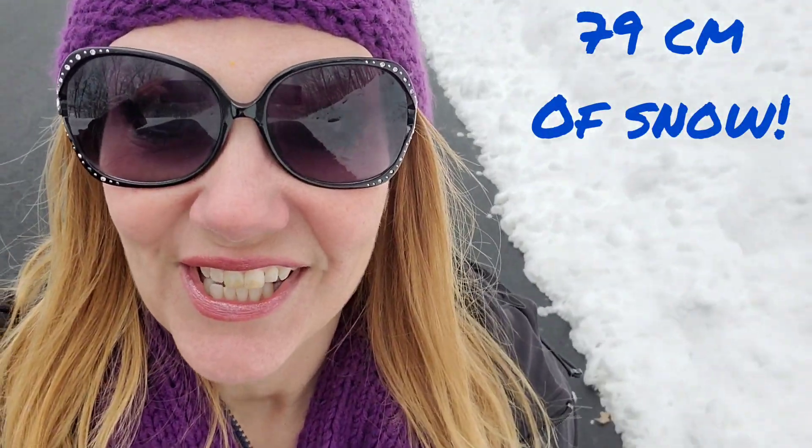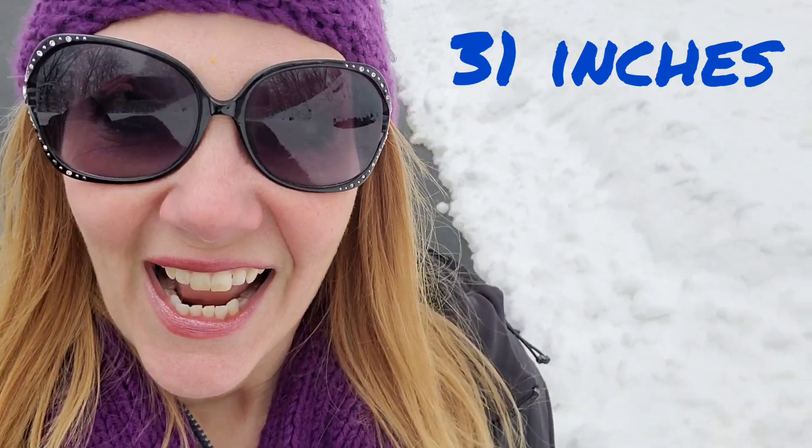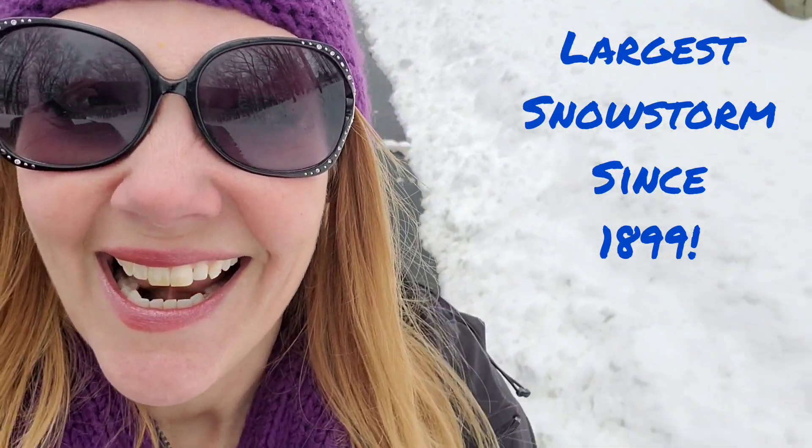We got 79 centimeters of snow in my town — that is 31 inches. Just to give you some perspective, the next town over received 90 centimeters of snow, which is 35.5 inches, and if that is confirmed it will be the largest snowstorm since 1899.